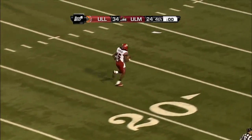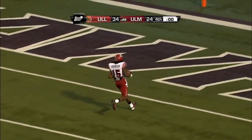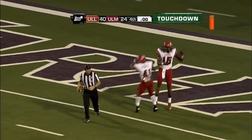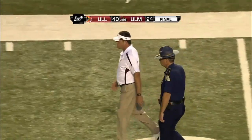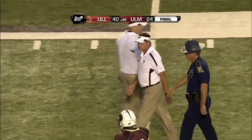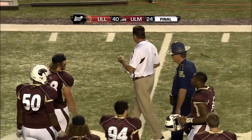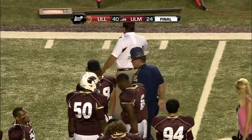He fades back, throws it down the field, he's got a man wide open — they will score a touchdown with no time left, but 40 to 24 is the final score. A huge win for the Ragin Cajuns and this is one where they've got to be thrilled.